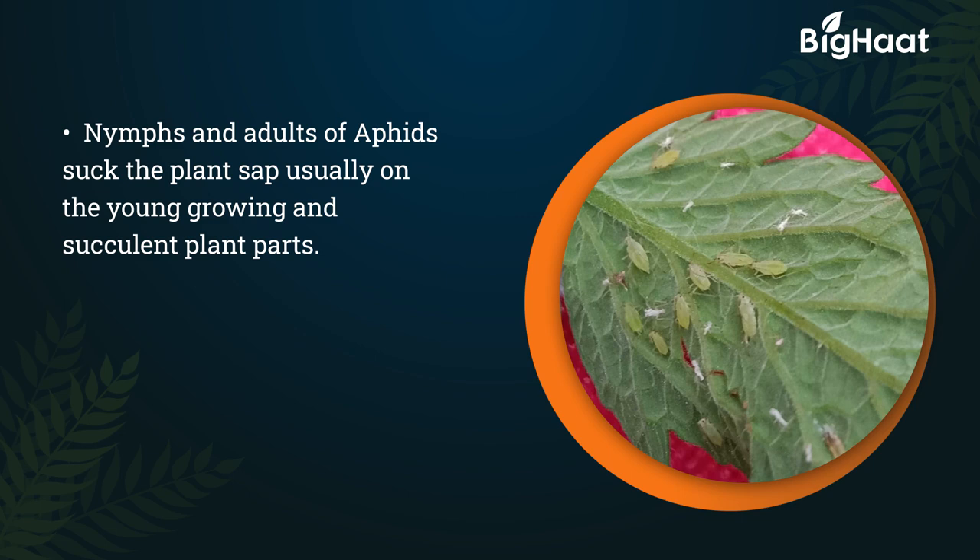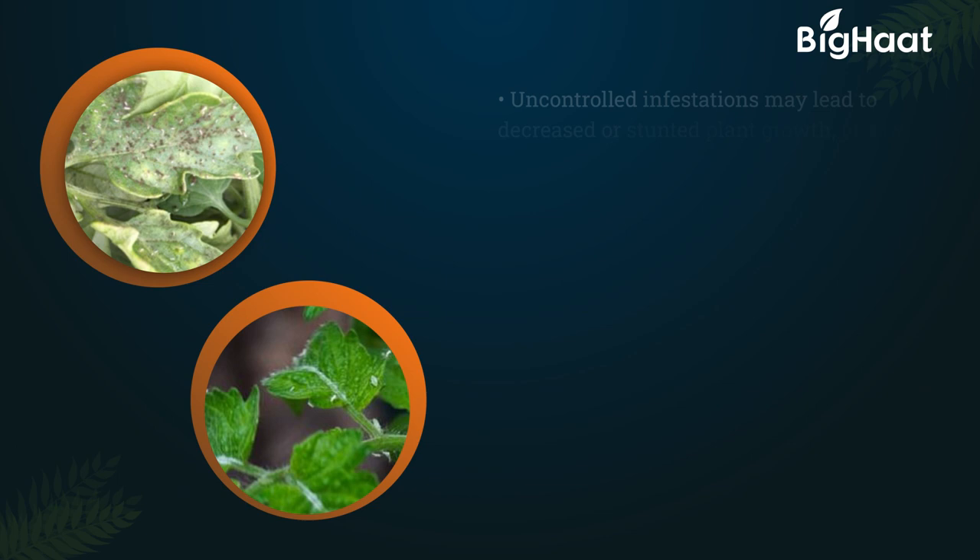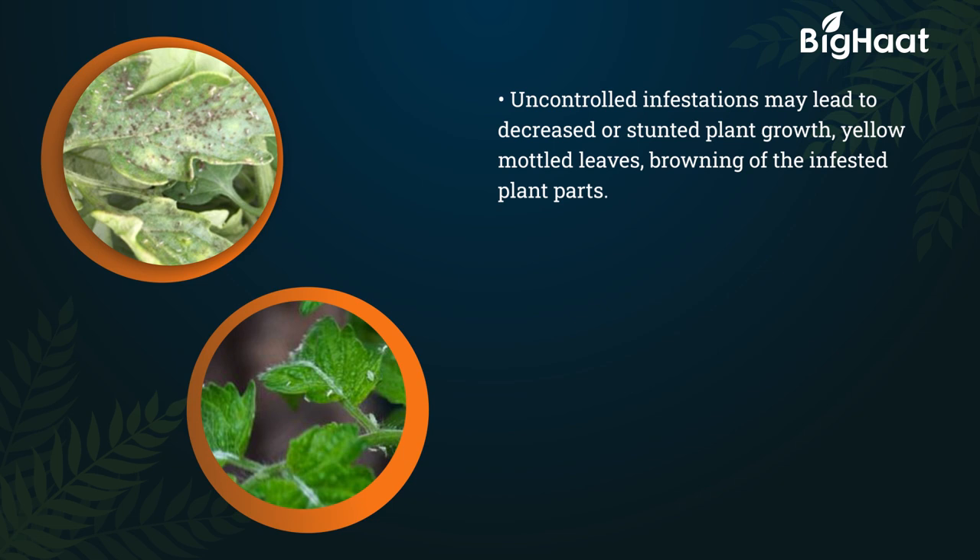Plants attacked by aphids show symptoms of twisted, curled, or swollen branches, leaves, and stems. Uncontrolled infestations may lead to decreased or stunted plant growth, yellow mottled leaves, and browning of the infested plant parts.